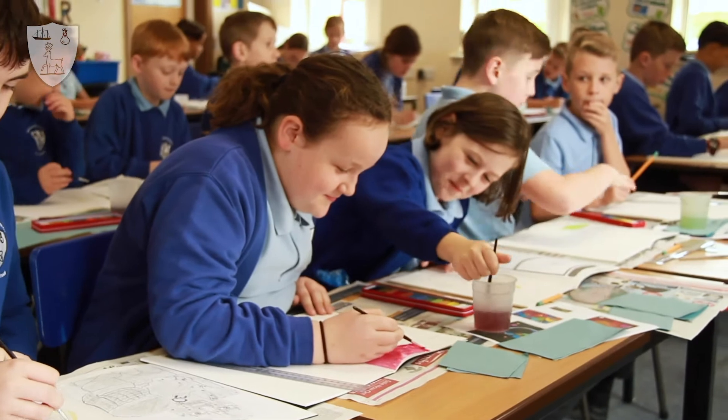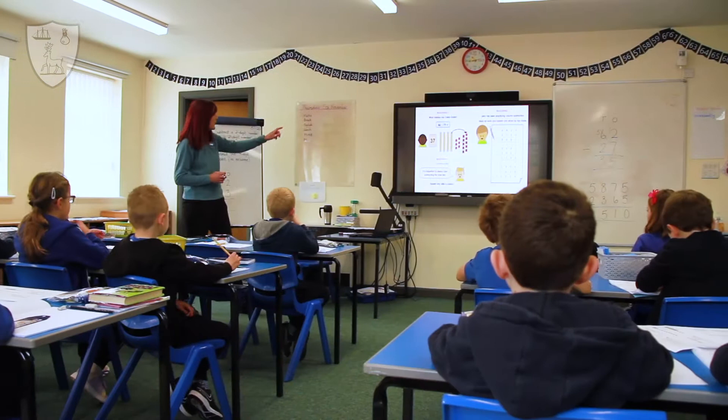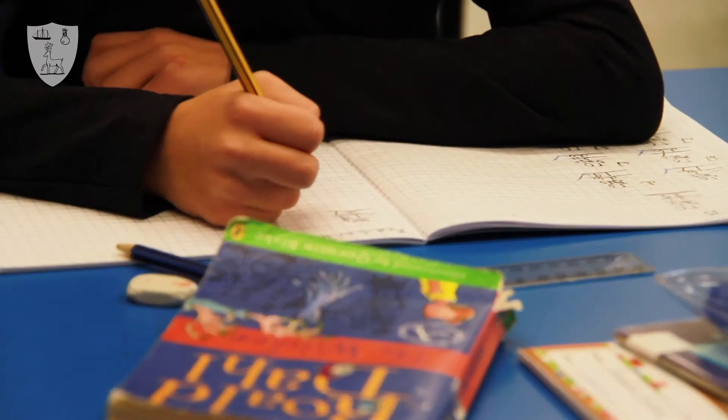Our curriculum is inspirational and aspirational, and develops interests and talents both within and beyond the classroom. For more information about our curriculum, please do visit our school website and select the Curriculum tab.